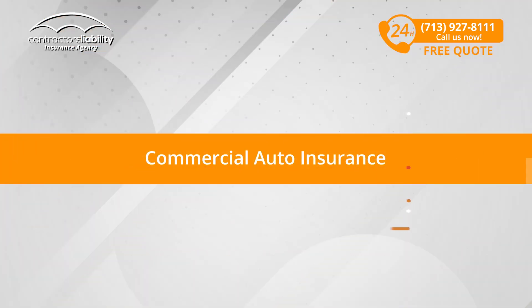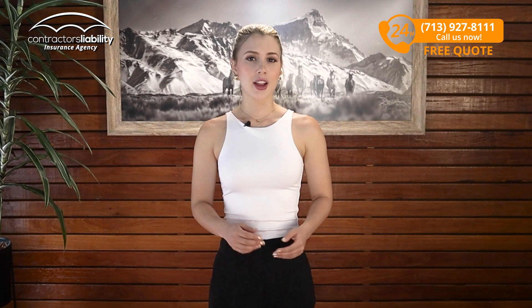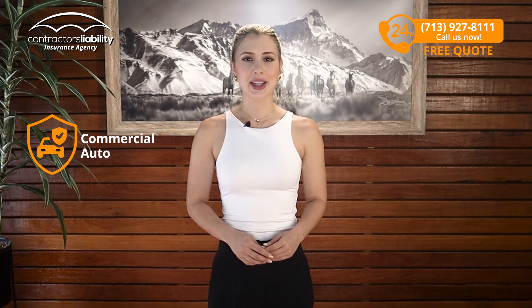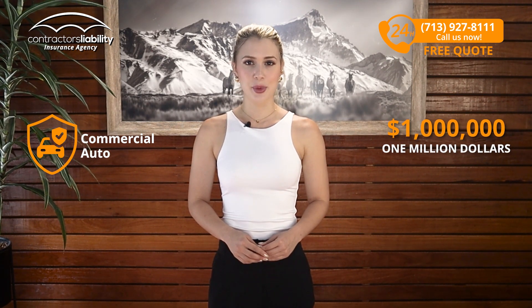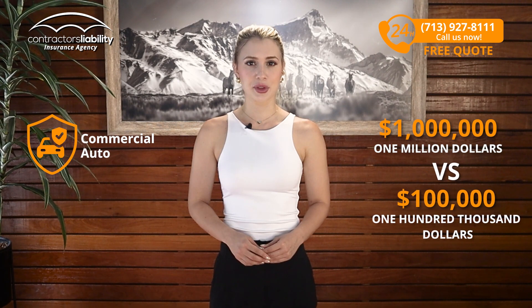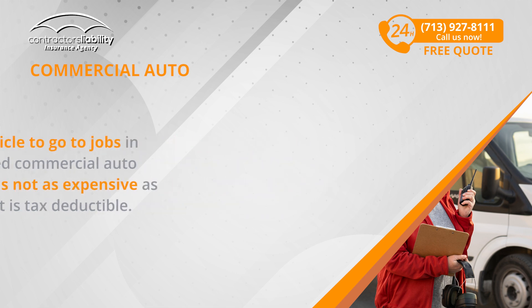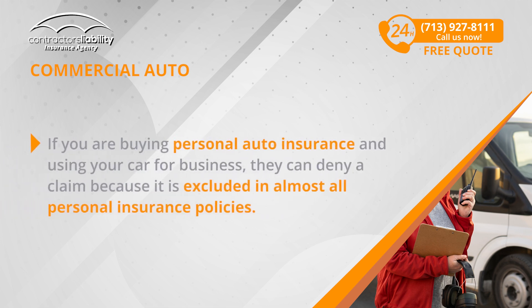Moving on, let's get into Commercial Auto Insurance. In general, it is just like your personal auto insurance except you have $1 million in coverage versus $100,000 in coverage. If you use your vehicle to get jobs in Minnesota, you need commercial auto insurance. Luckily, it's not as expensive as personal auto and it is tax deductible. If you're buying personal auto insurance and using your car for business, they can deny a claim because it is excluded from almost all personal insurance policies.